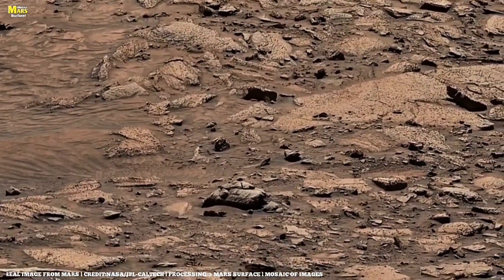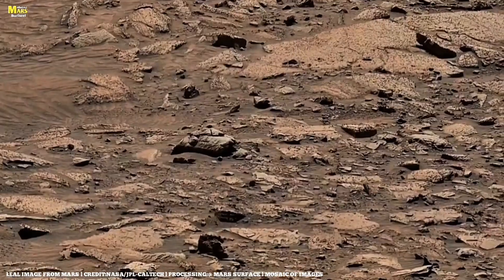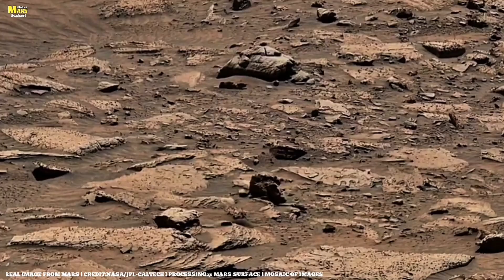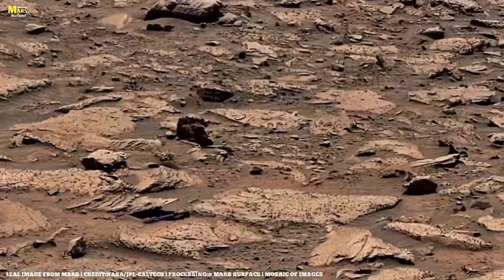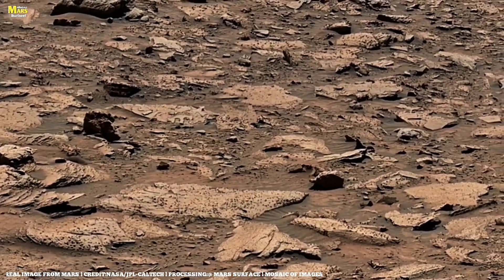Beneath this rocky ground lies a secret story. NASA's ground-penetrating radar has revealed subsurface layers that show massive mineral deposits — crystals formed under immense pressure. Some scientists believe these rocks may hold chemical signatures of ancient volcanic gases or frozen minerals that record the planet's fiery youth.